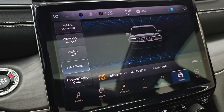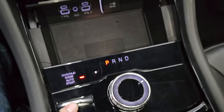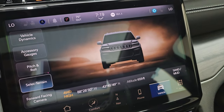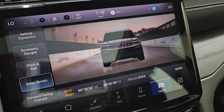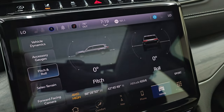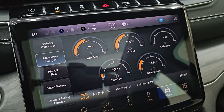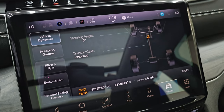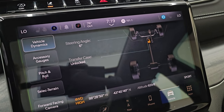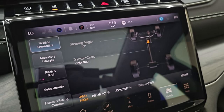You get your select terrain, which is controlled by this little knob right here. Push that up and you can cycle through snow, sand, mud, and sport — that's where you use your paddle shifters. You get pitch and roll, latitude, longitude, altitude, and accessory gauges. The vehicle dynamics show whether your transfer case is locked or unlocked, and the steering angle changes as you turn the steering wheel — the tires turn up top on screen, which is really cool.